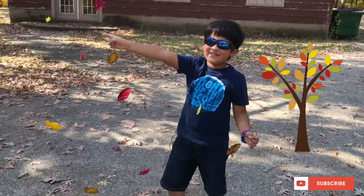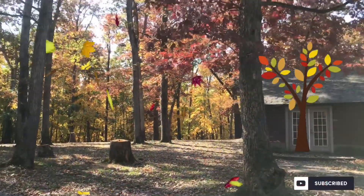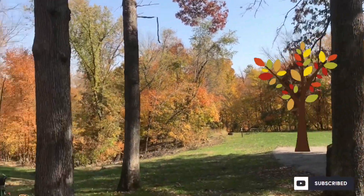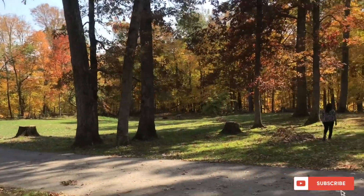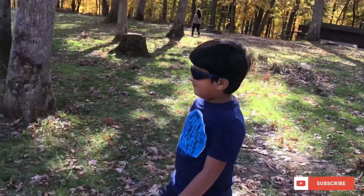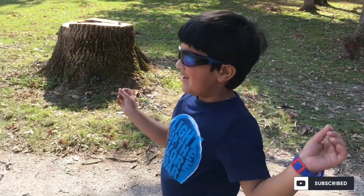Look at all of this flower color — it looks so beautiful, and there are so many colors. Come on Aish, we'll go this side. There's a car coming so you have to move around. Okay, it's gone. What do you want to say about it? About the colors that you see here? It looks so beautiful and so cool.